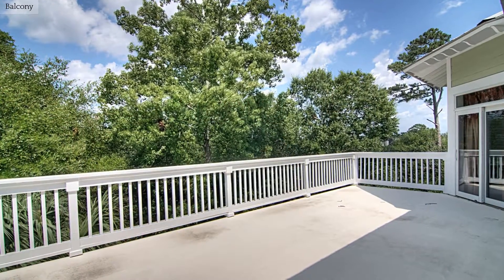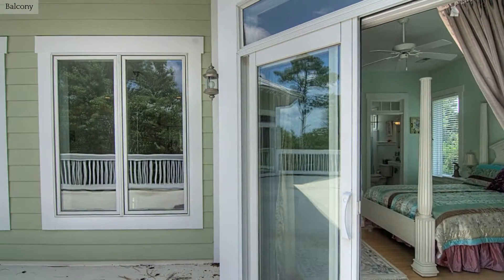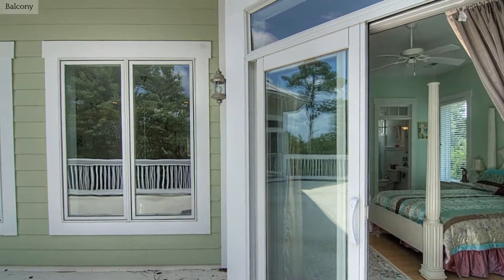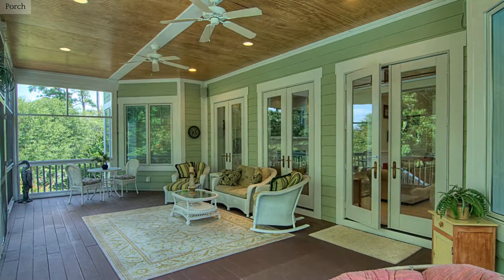Relax and unwind on this spacious balcony while you take in the lovely water views. Relax from a long day on this patio and watch the sun set over the water.